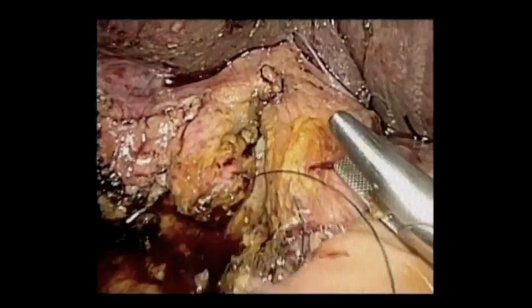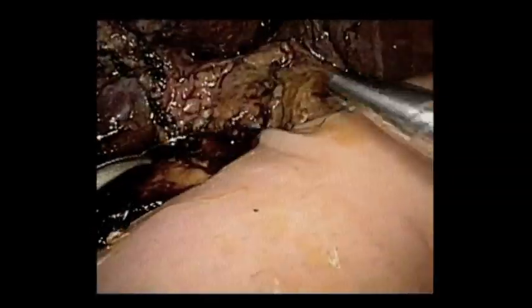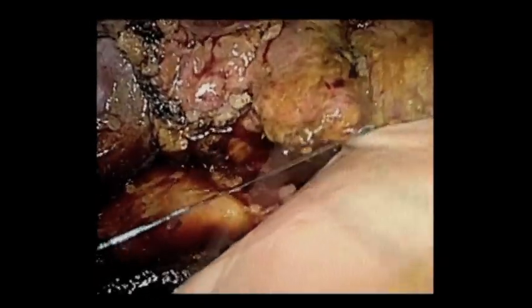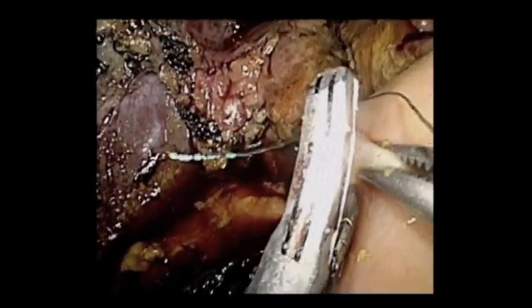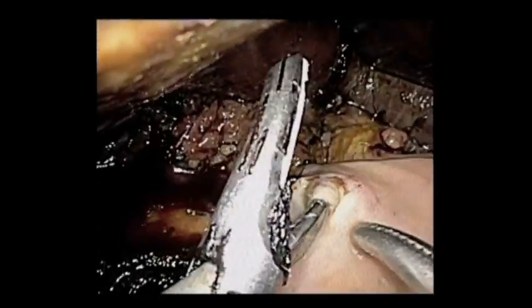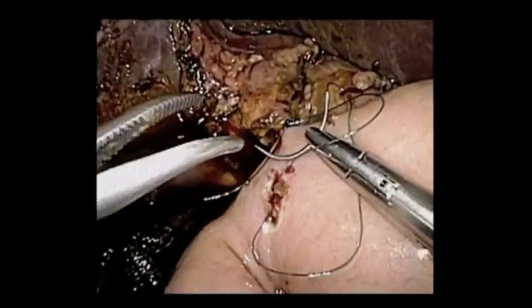Here you can see we're doing our anastomosis. This you can do in a running or interrupted fashion. You can use absorbable or non-absorbable suture — really haven't noticed a difference yet. As opposed to previous videos I've published on this, we wanted to show how to do a two-layered pancreatic anastomosis, and we'll get to that in a moment.